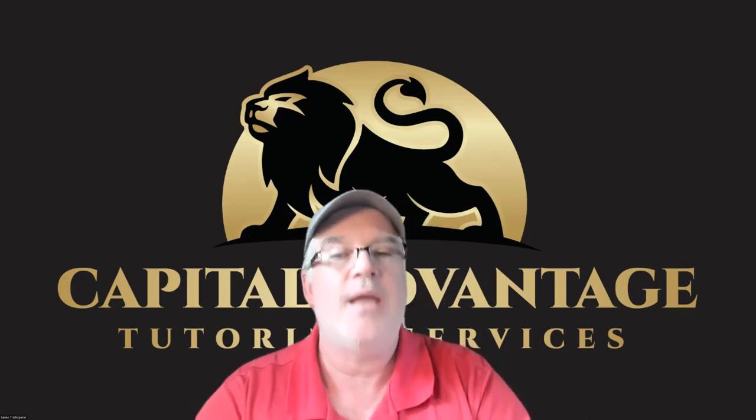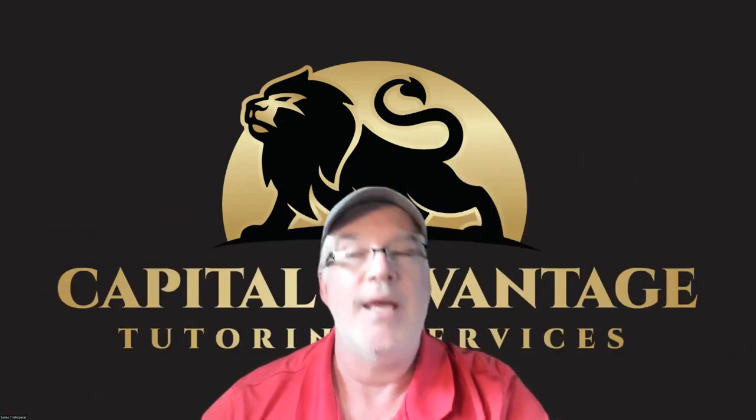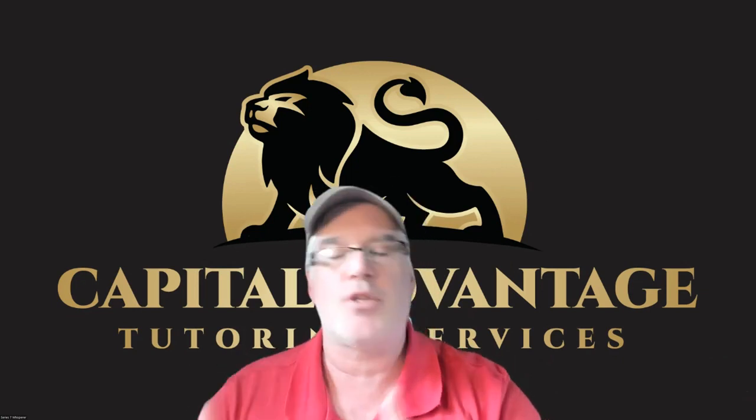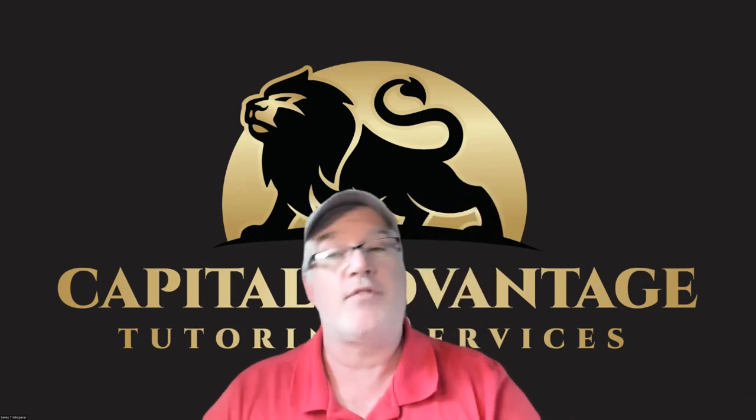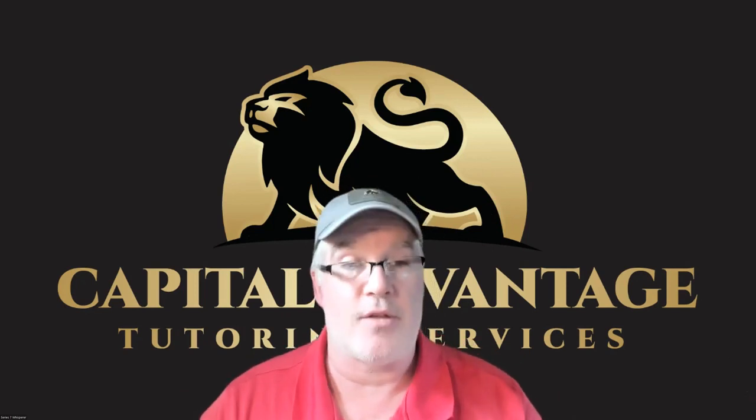Then hopefully on the 20th day the SEC says you're effective. If they say you're effective, you can start selling it. If they say no, we have issues, then you have to fix it and wait longer. That's basically the beginning of the Act of 33.